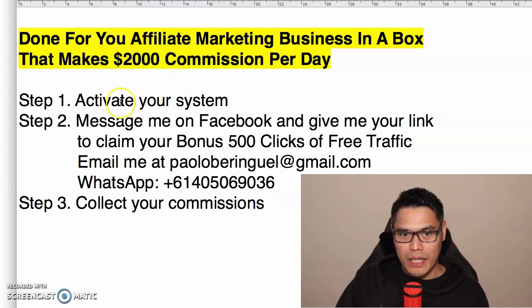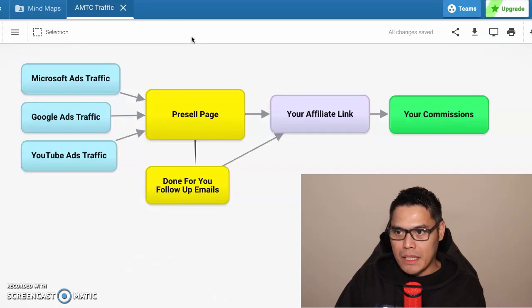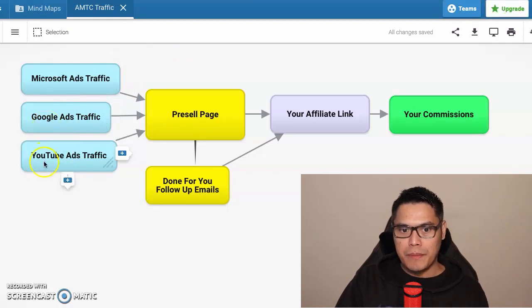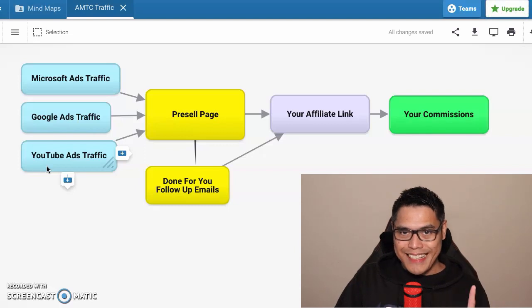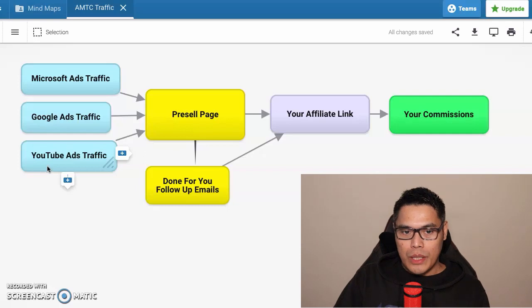Step number one is to activate your system. This is the blueprint so you can clearly understand how it works. Coming from the left, we have traffic coming from Microsoft Ads, Google Ads, and YouTube Ads. This is done-for-you traffic that I am running, and today you have the opportunity to use this exact traffic source because I will be the one promoting your affiliate link.